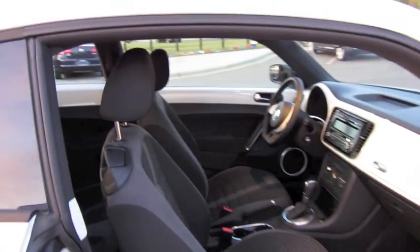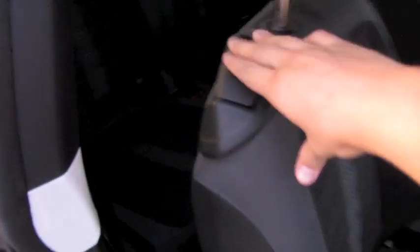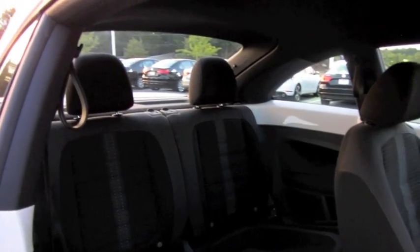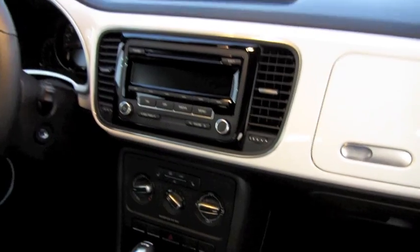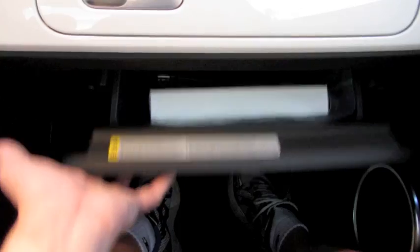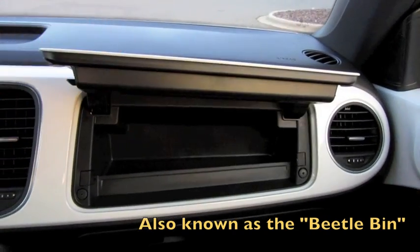Manual passenger seat with the same adjustments as the driver's seat, and a large lower glove box. Also, to pay homage to the original Beetle, you have what's known as a Beetle box integrated into the color-coded panel.